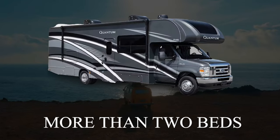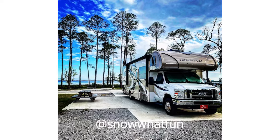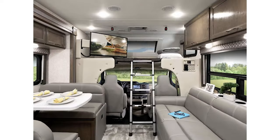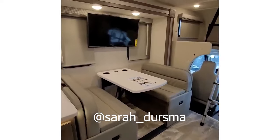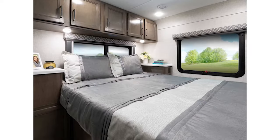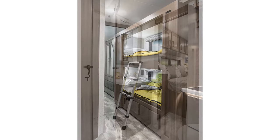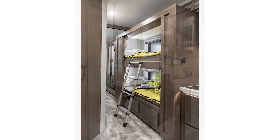If you need space on board your Class C, you should check out the bunk bed floor plan offered by Thor Quantum. This RV has two twin bunks, a walk-around queen bed, a dinette that converts into another bed, and an over-cab bunk — you can sleep seven in this one. There's a lot to love about the Thor Quantum, and the bunk bed floor plan has a convenient and spacious bathroom as well as a master suite complete with wardrobe and plenty of storage.